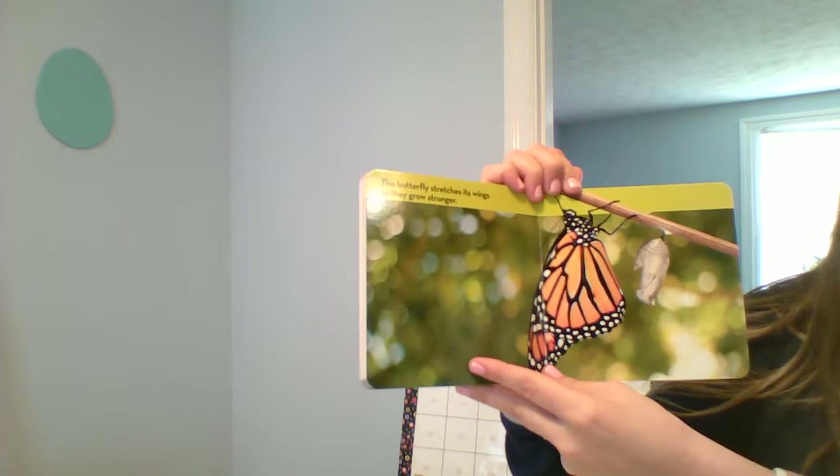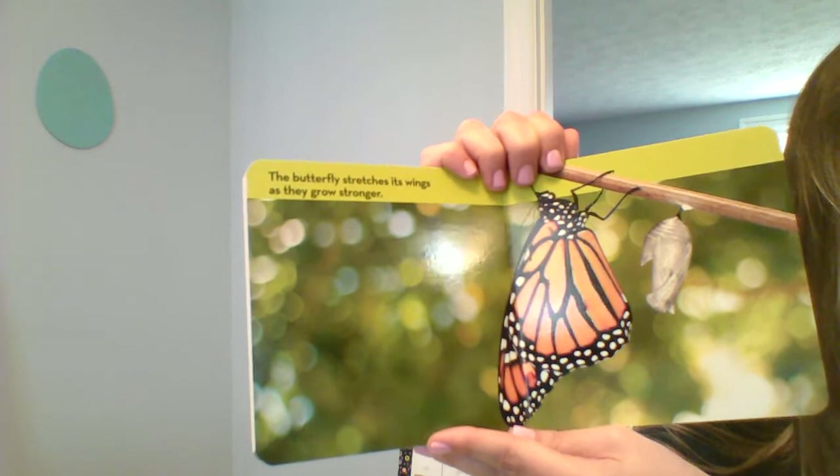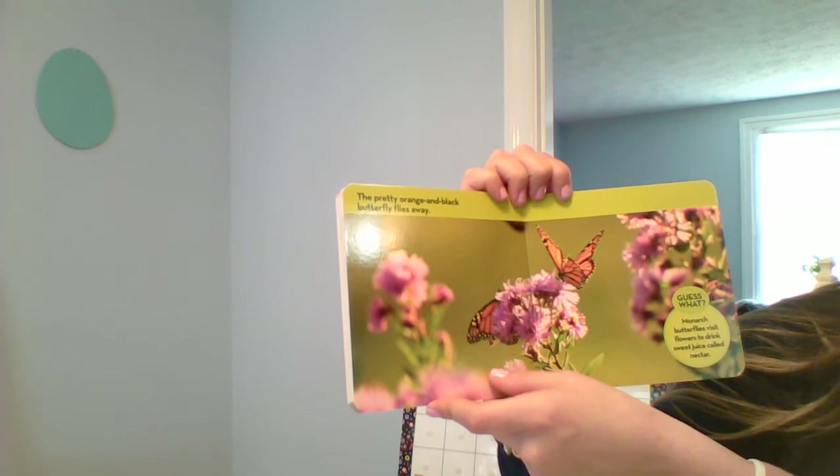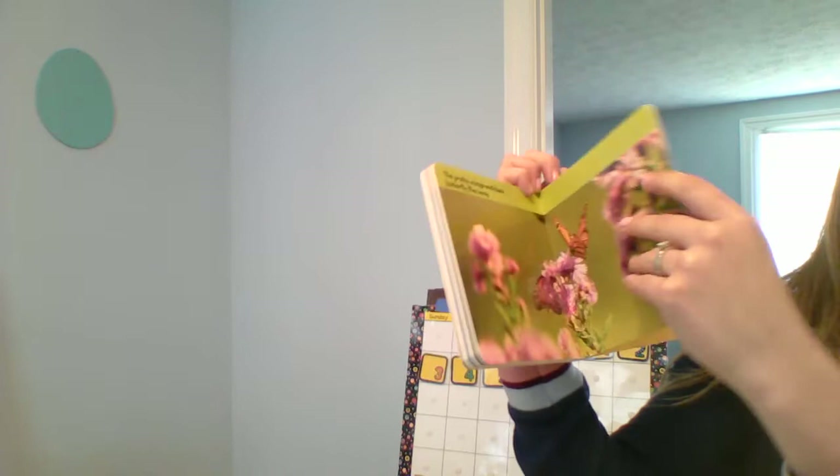The caterpillar changed into a butterfly in about 10 days. The butterfly stretches its wings as they grow stronger and stronger. The pretty orange and black butterfly flies away. Monarch butterflies visit flowers to drink sweet juice called nectar.